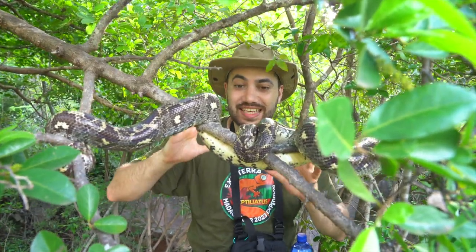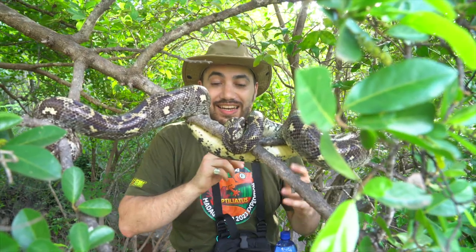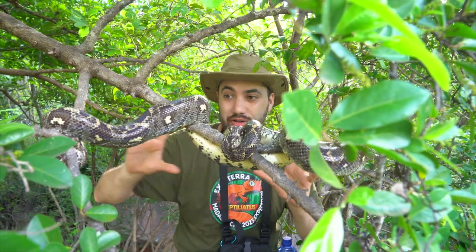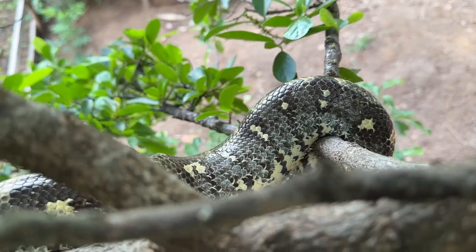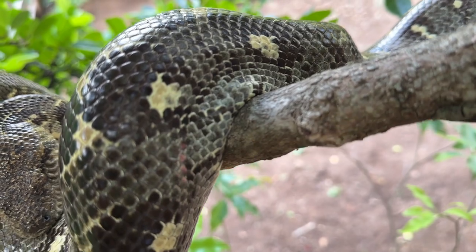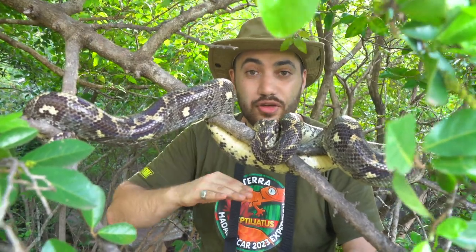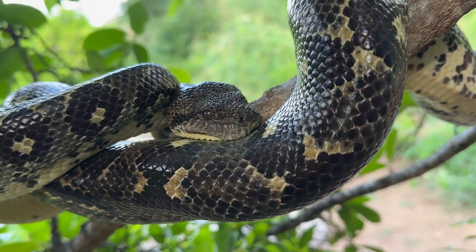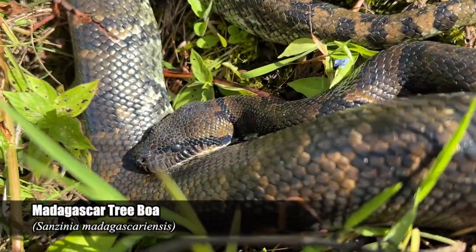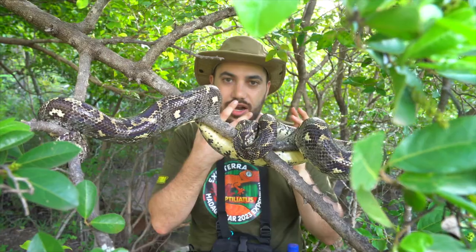Check out this stunning snake. This is the Sanzinia volontany, which is another member of the Sanzinia genus — we've already seen one species. Now we have the pleasure of coming across this elegant animal. Look how she's beautifully positioned perched on this branch in the spiny forest here. I can only imagine she might even be preying on everything from birds to even some of the ring-tailed lemurs frolicking around in here. This species also gets much larger than the other one we've seen. The coloration seems a bit lighter — the other ones were much darker with bolder patterning — but it has that similar head shape we've been seeing on other members of the genus.